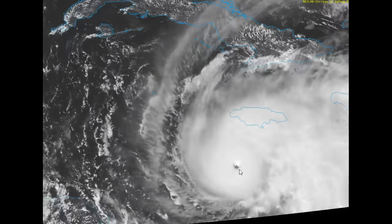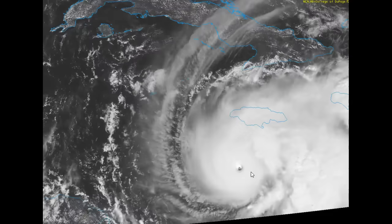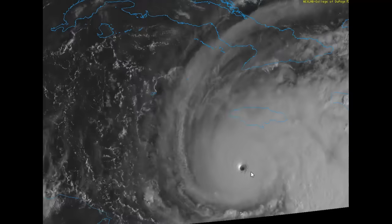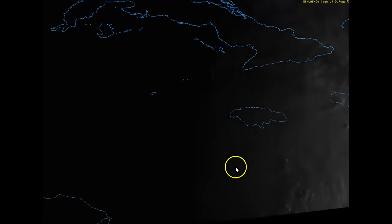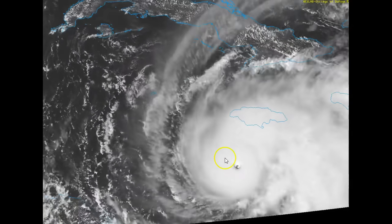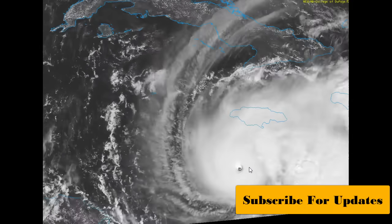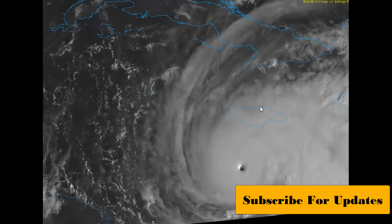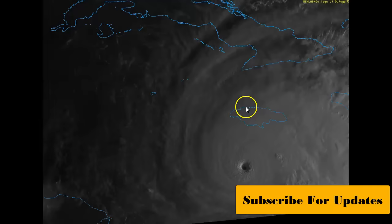Now it looks like it's taken a turn back to the northwest. We know there's been a lot of prayers coming up for Jamaica and Cuba — just looking at the comments on BP Earthwatch on YouTube. The further it dips to the south and the more it turns to the west-northwest, then that gives the island more of a chance not to take a direct hit across the center. That's kind of your worst case scenario.